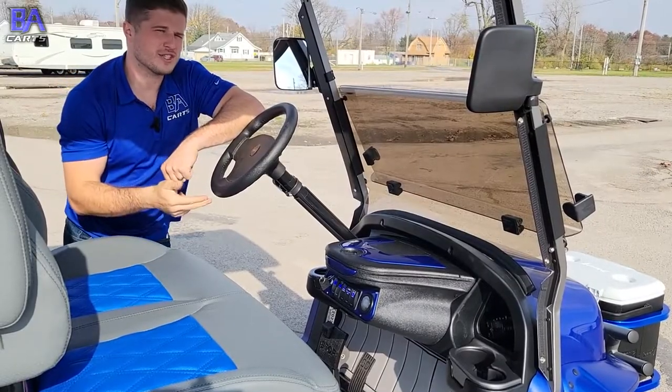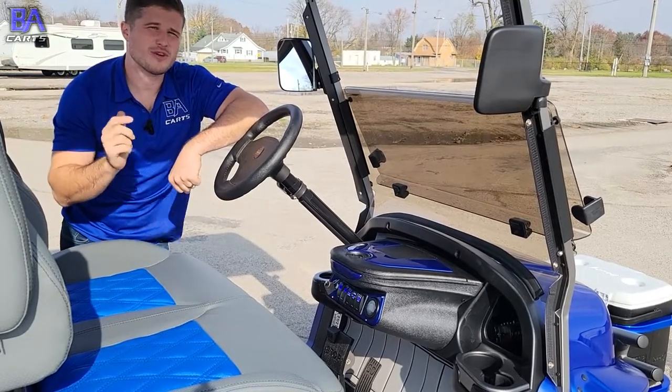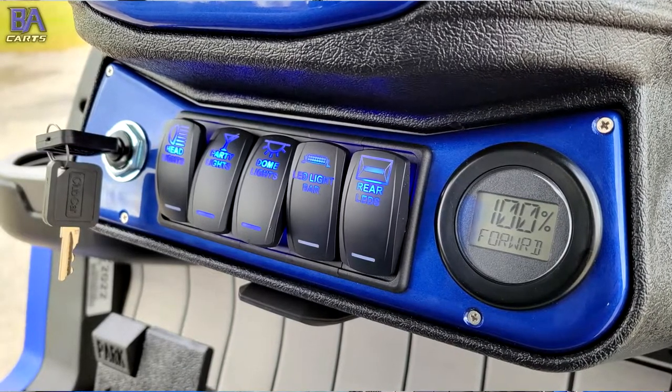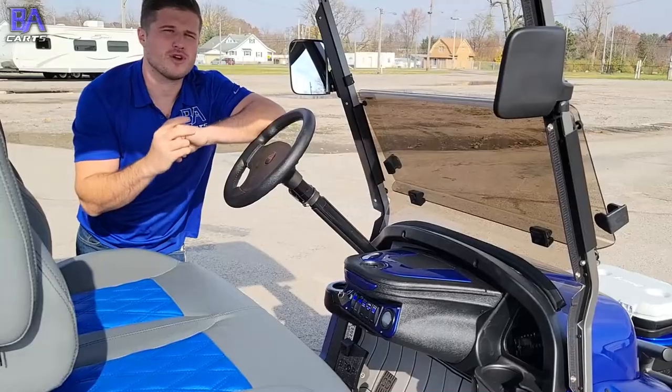Down here in the Sentry Dash, you'll find the custom Rocker Switch Pro rocker switches that trigger all of the LED accessories, including the headlights. You'll also find the factory Club Car Onward battery gauge on the front of the dash, so you can easily see your battery's charge while driving.